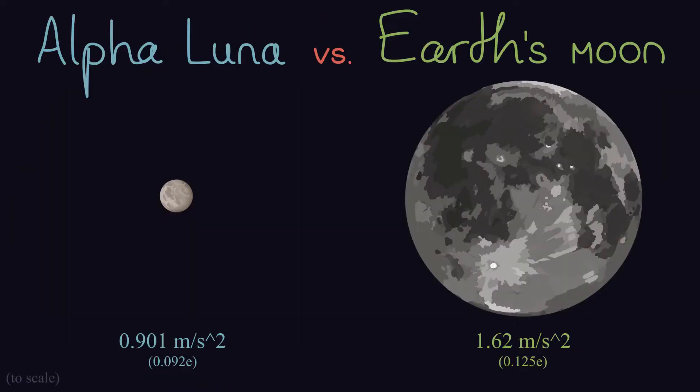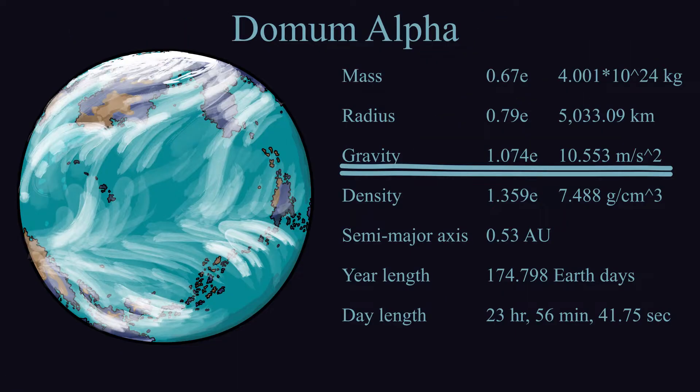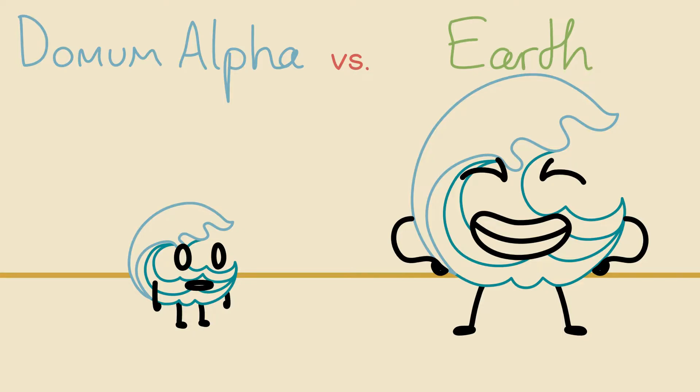Also, their Moon has weaker gravity than ours. That'll combine with Dormum Alpha's stronger gravity to create far weaker tides than we have on Earth.